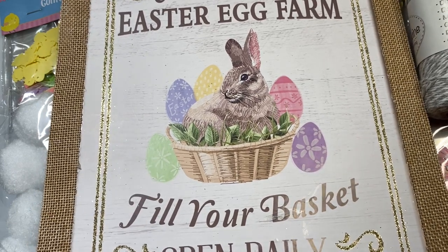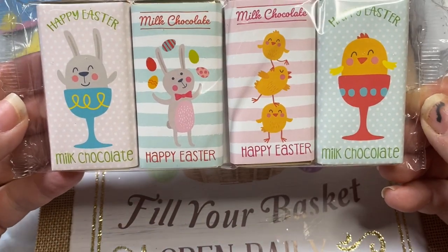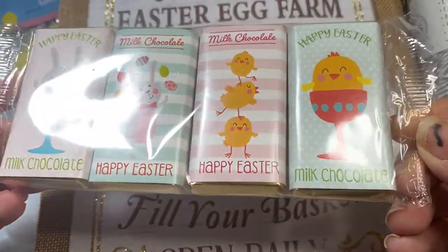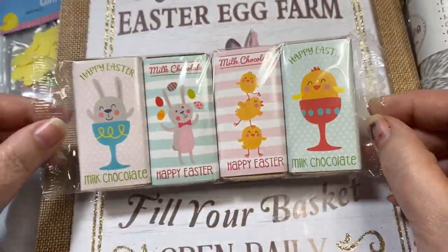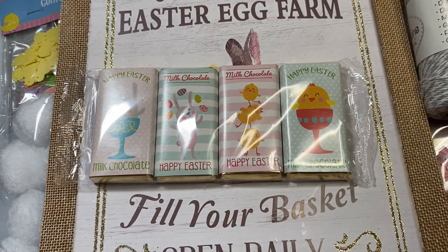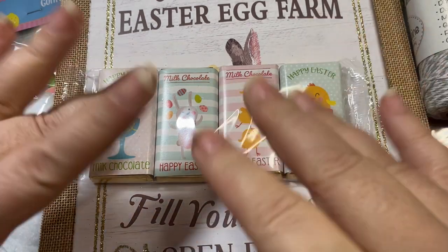Then I got one more thing — these sweet chocolates. Happy Easter milk chocolate — look at those little chickadees and the chick in the cup. I thought these were really designer-looking chocolates for $1.25, and they would go great inside a pocket letter pocket. I bought those for a friend. So that is my 99 cent only haul as well as my Dollar Tree haul. I appreciate you stopping by, and I hope you have an amazing day. Bye-bye!